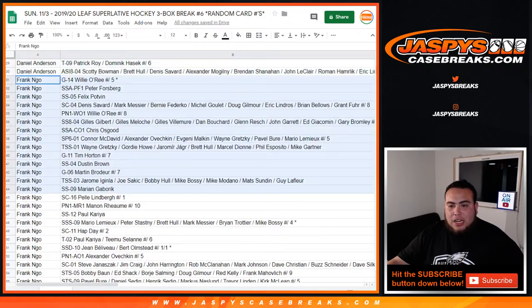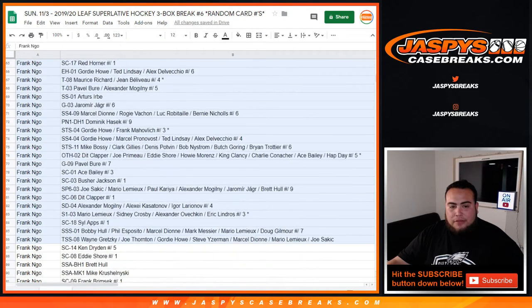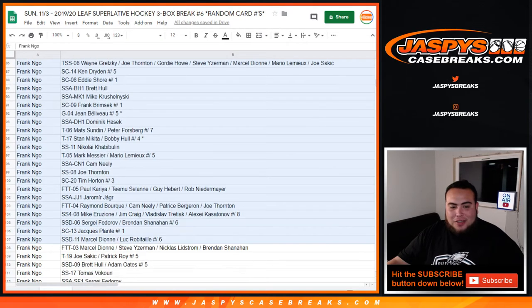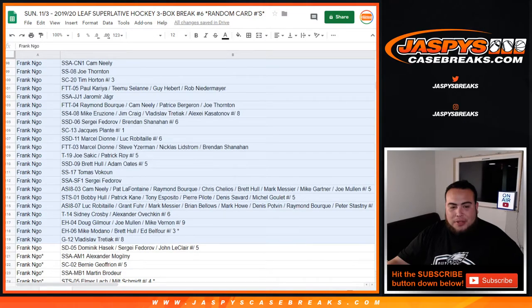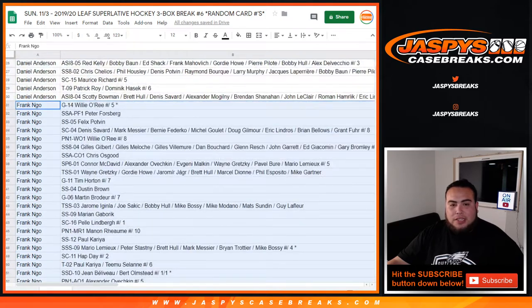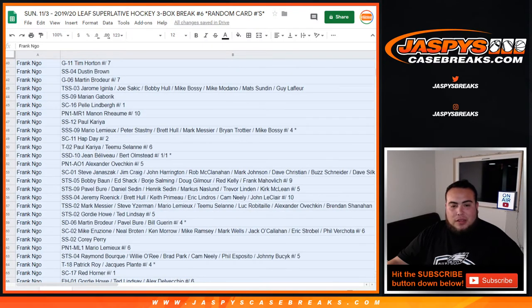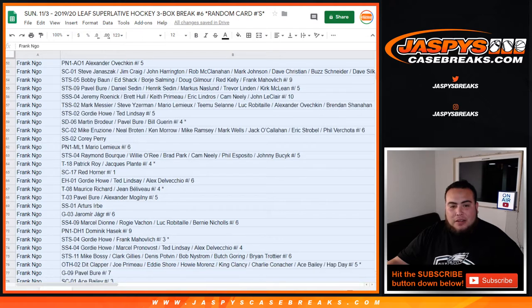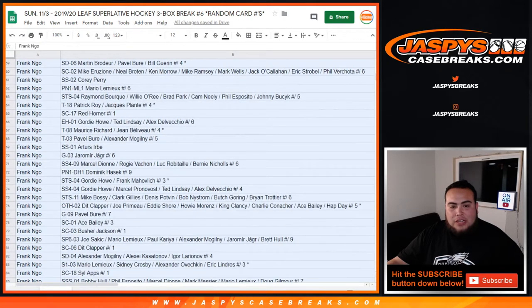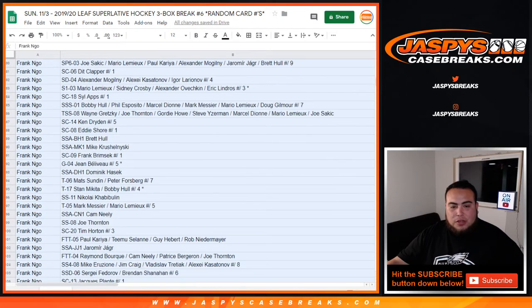Frank, you had a ton, and I'm going to share this doc with you guys too so you can see who you have. You're going to have at least over a hundred, I believe, because you got ten spots plus some remaining from earlier. Including Willio-Rita to five, Dustin Brown, Tim Horton, Mario Tremblay, Dur-Pala, Lindberg to one-on-ones, Paul Korea, Ovechkin to five — you have a lot of stuff, man. Hasek, Ace Bailey, one-on-one Eddie Shore.